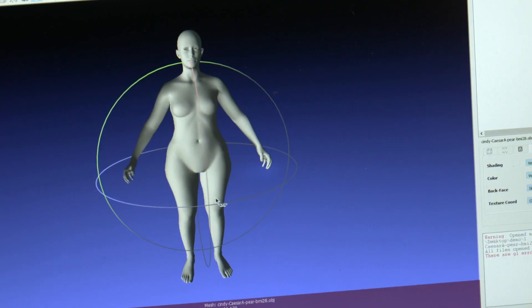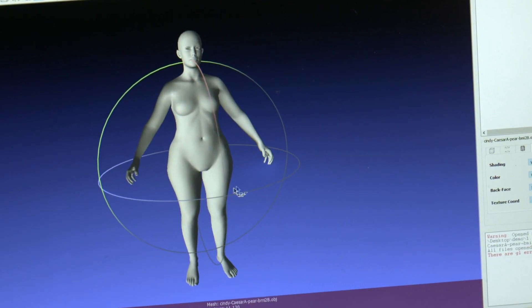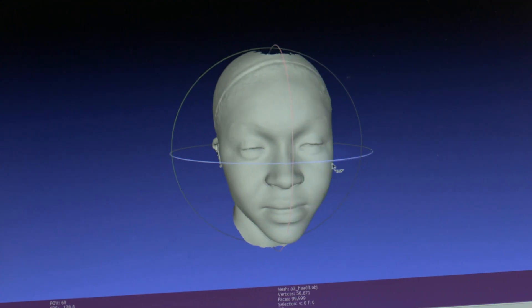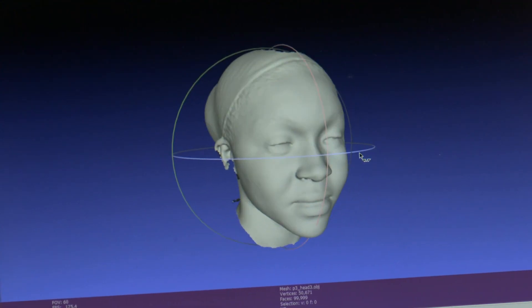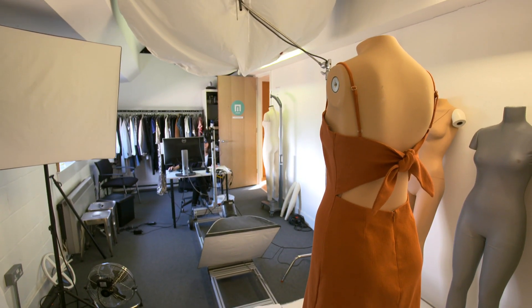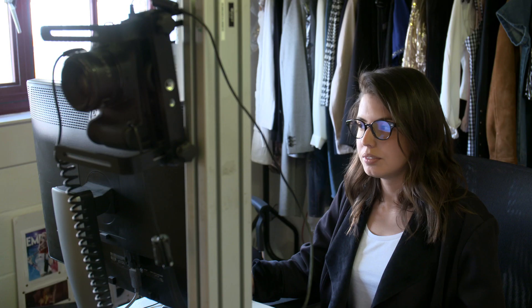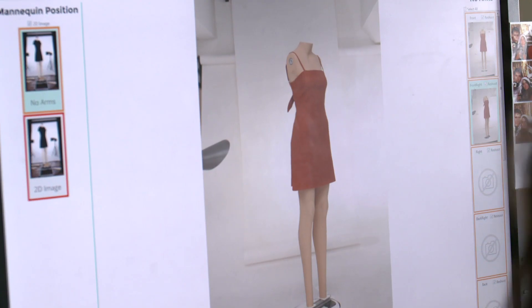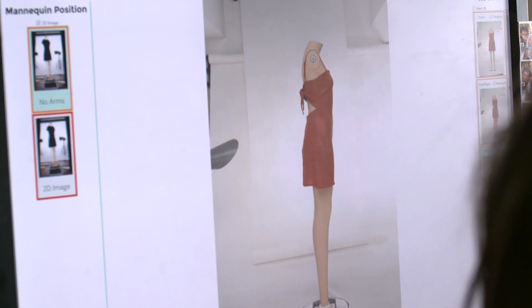This technology is advanced. It took some of the brightest minds in the business three years to develop. Metail's R&D team boasts 13 PhDs between them. The system they've developed makes it quick and easy for retailers to photograph the clothes they want to showcase on the Mi Model. These rigs can be set up anywhere, and the digitisation process can be taught in just a few hours.